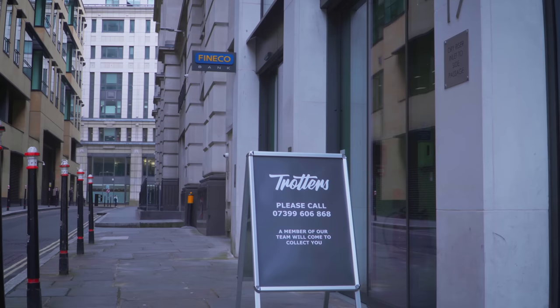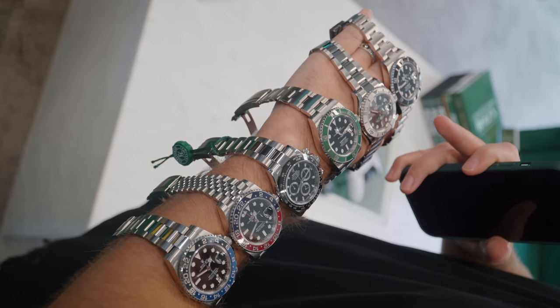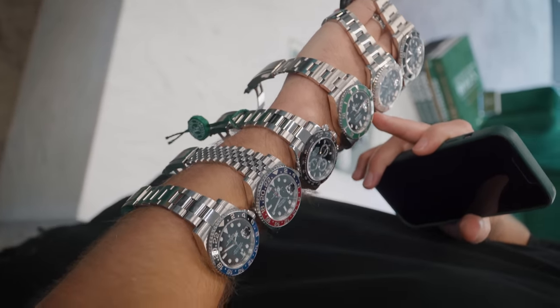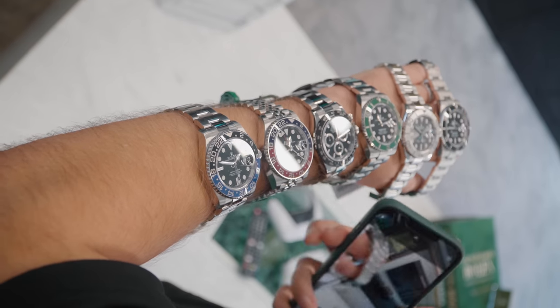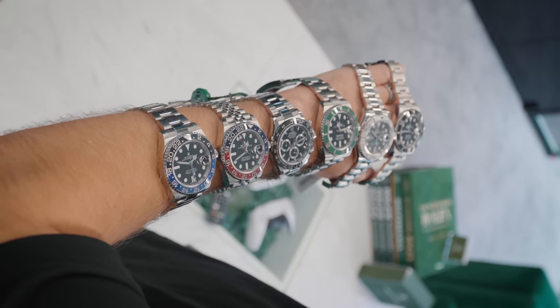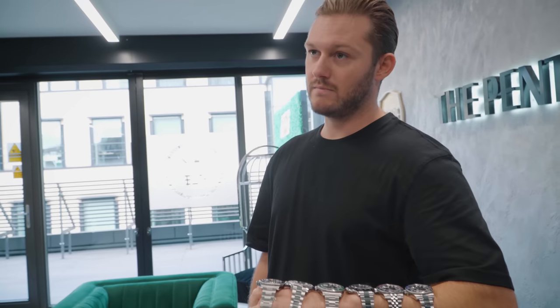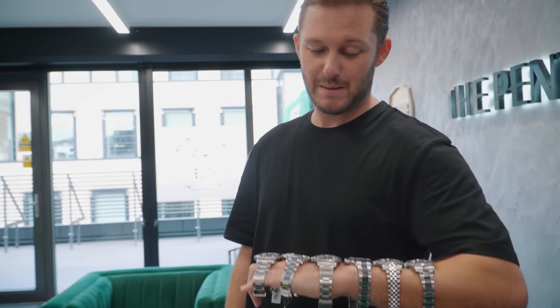41 mil Datejust at 13,850. 2016 Yachtmaster Grazia rhodium at 12,900. 2021 Starbucks at 16,250. Standard steel ceramic Daytona box and papers — we're asking 25,995 for the ceramic black face Daytona. Jubilee Pepsi 19,500. Oyster Batman 15,000. This is by far our most popular model — out of ten sales a week, probably four or five would be sports models. They're a great watch, you could wear them day in day out, and they're a watch you could keep for at least ten to fifteen years.